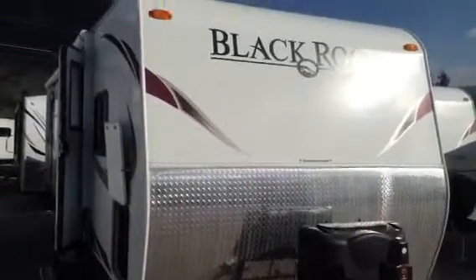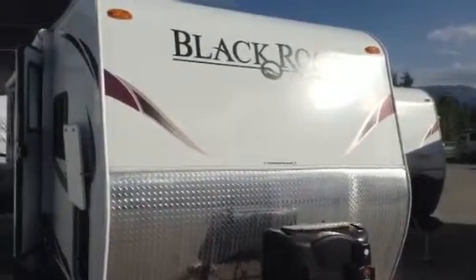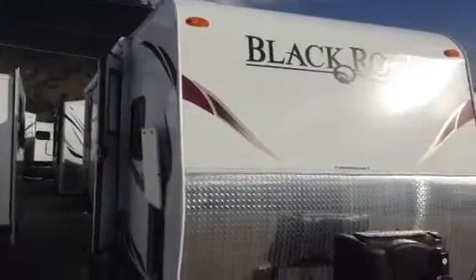Hi Dana, hi Daryl, it's Lorne here at Kelowna RVs. I'm going to do a quick walk around on the 26BHS BlackRock I showed you today.